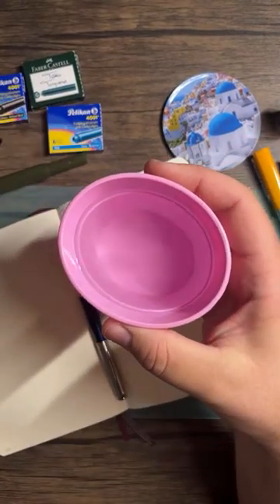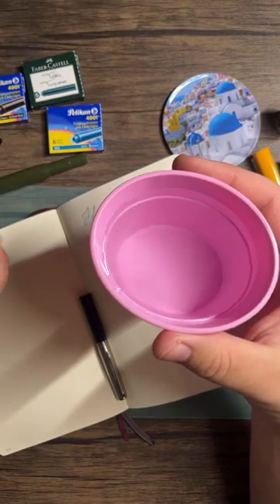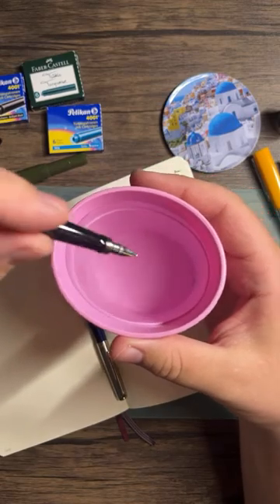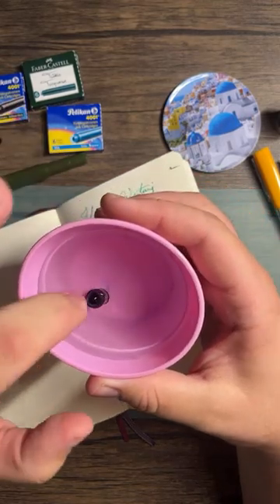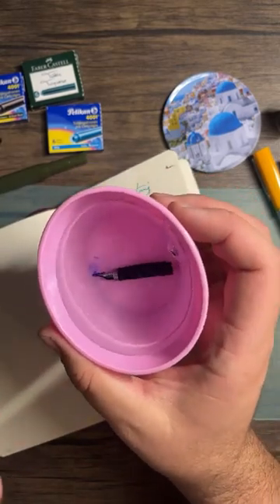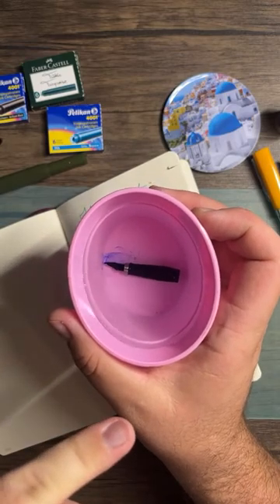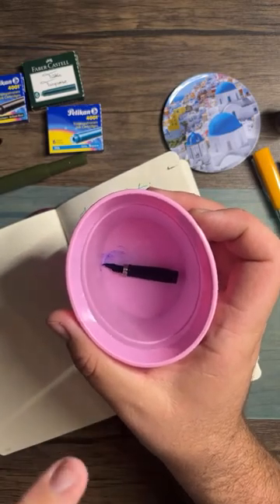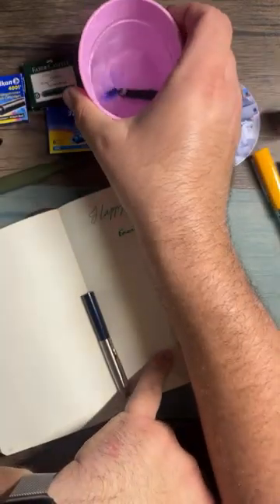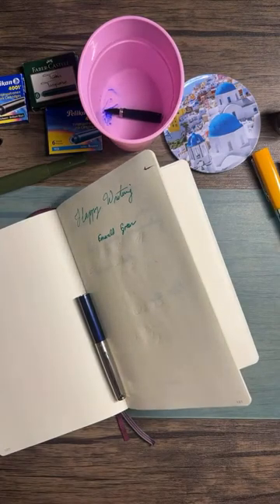We're going to take the Parker nib and plop it into an Easter egg dying cup that I use to clean fountain pens. I don't know how this one survived the moves — it must have had some other Parker blue ink in it before.